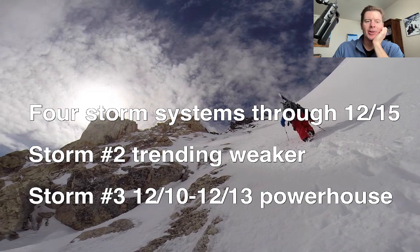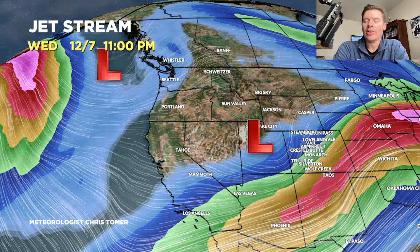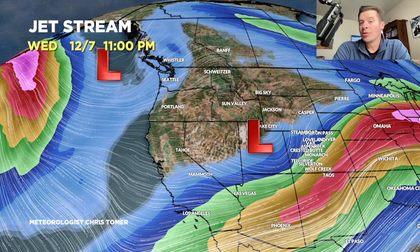Let's look at the forecast pattern. So this is December 7th tomorrow — the low is finally moving into Utah, and then eventually it's going to slide through parts of Colorado and Wyoming. Then it will eventually move out and make room for storm number two, which is right up there, sliding into the Pacific Northwest — you can see it.